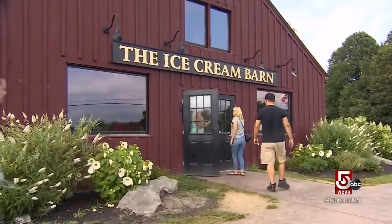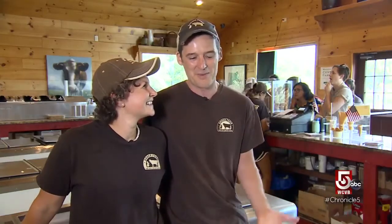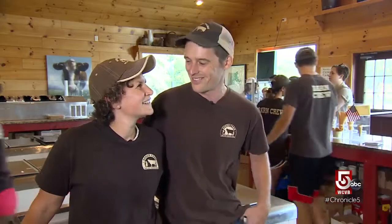The Ice Cream Barn in Swansea defines a farm-to-table experience. There are a lot of things you can use that are grown locally to make really awesome ice cream, and it happens to be our favorite food.